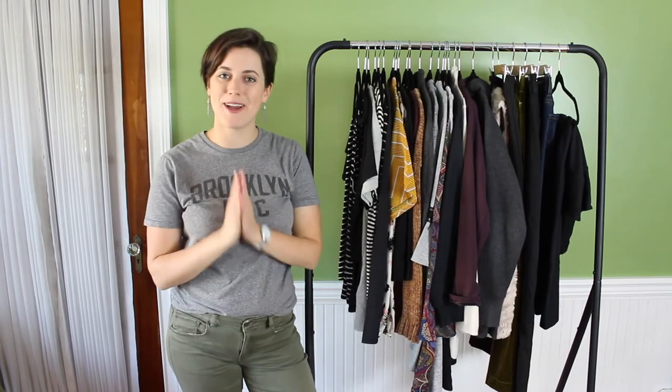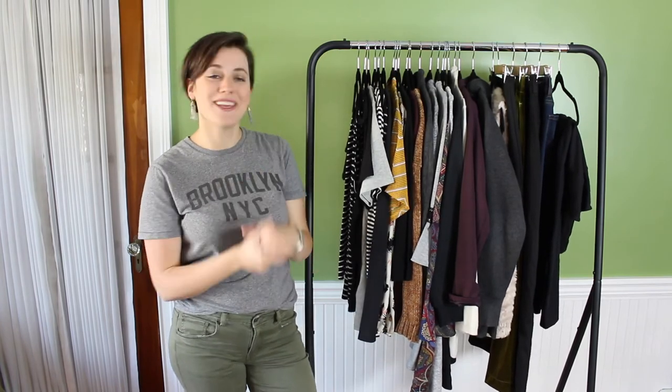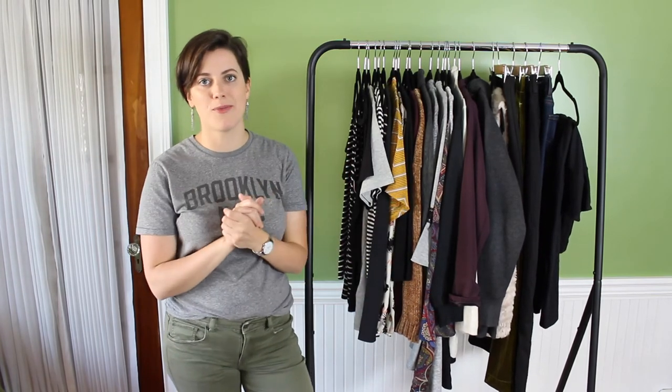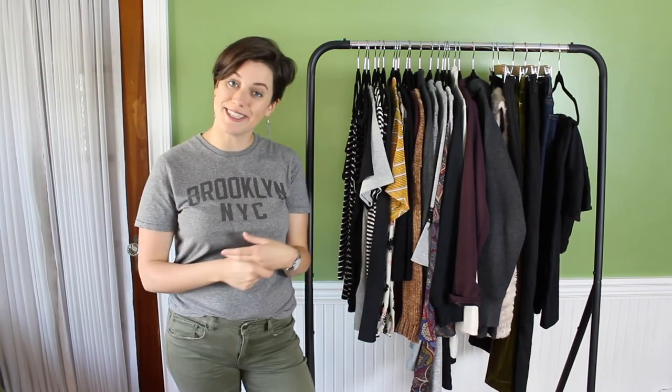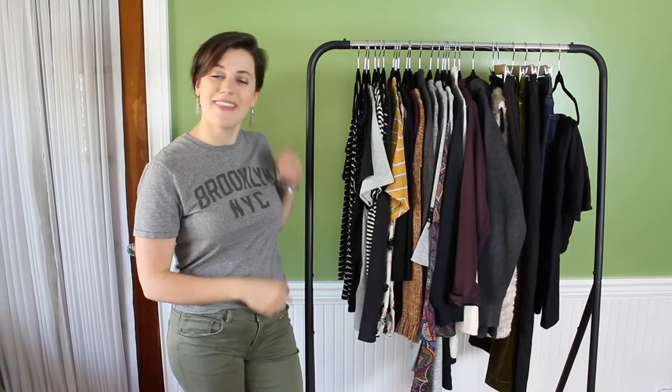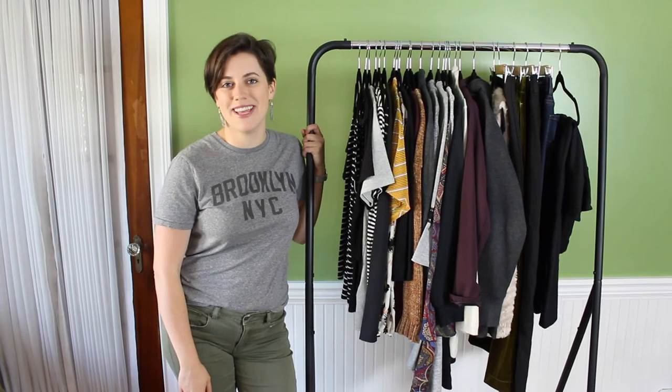That was my 30-piece capsule wardrobe — I hope you enjoyed this video! If you made it to the end, leave a comment below letting me know. Thank you so much for watching, and make sure you subscribe because I'll be posting part two of my capsule wardrobe sharing my shoes and accessories. I'll see you in my next video — bye!